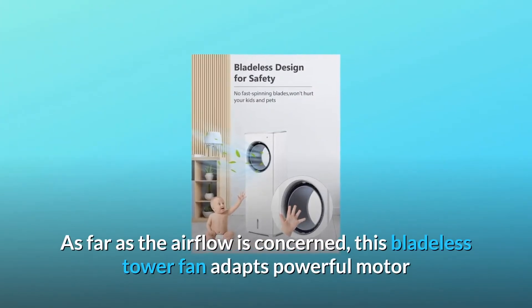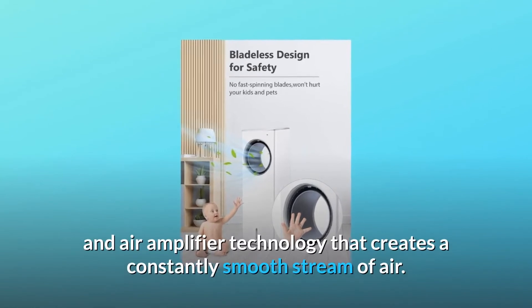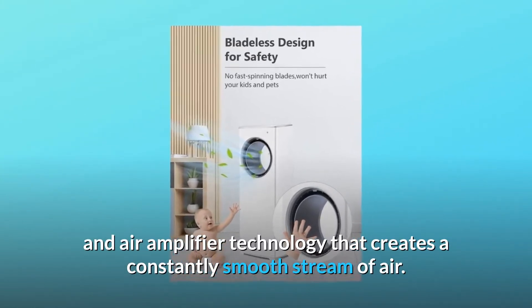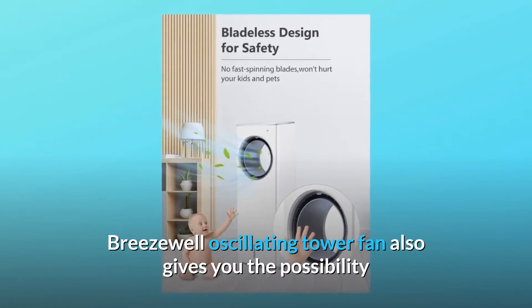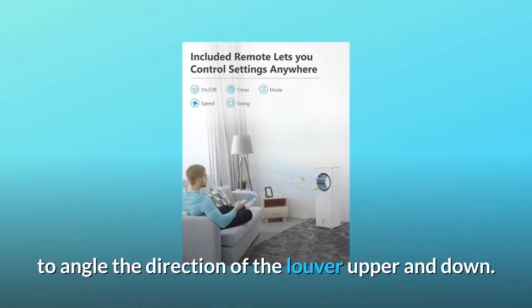As far as the airflow is concerned, this bladeless tower fan adapts powerful motor and air amplifier technology that creates a constantly smooth stream of air. Breezewell Oscillating Tower Fan also gives you the possibility to angle the direction of the louvre up and down.